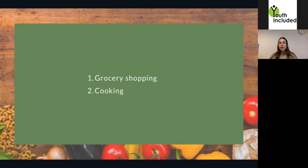I will divide the webinar into two parts. The first one is about grocery shopping and the second will be about cooking.